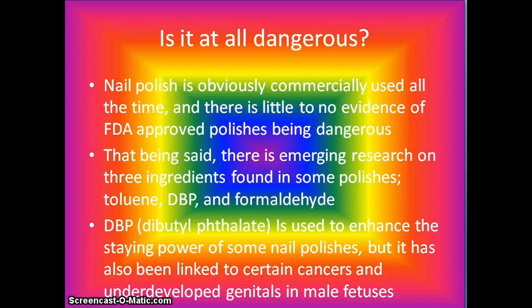Is it at all dangerous? Nail polish is obviously commercially used all the time, but there is little to no evidence of FDA-approved polishes being dangerous. That being said, there is emerging research on three ingredients found in some polishes: toluene, DBP, and formaldehyde. DBP, dibutylphthalate, is used to enhance the staying power of some nail polishes, but it has also been linked to certain cancers and underdeveloped genitals in male fetuses.